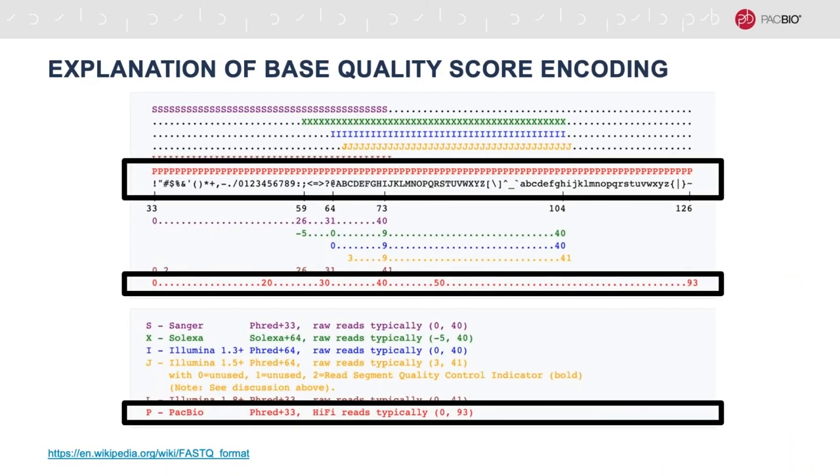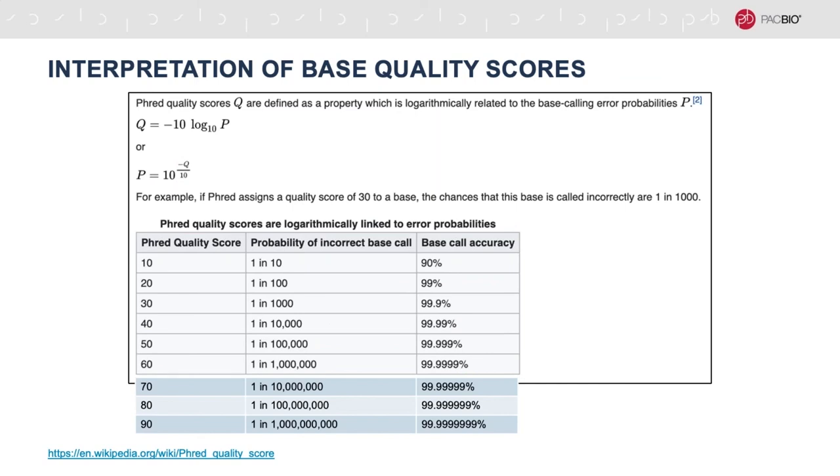But what about those base quality scores? We use a PHRED quality score encoding, which employs ASCII characters to represent numerical values in accordance with the industry standard FASTQ format. The major difference between our base quality scores and those produced by other systems is that we use the full range of available values, from 0 to 93. PHRED quality scores are log scale values that simultaneously represent both the probability of an incorrect base call and the predicted base call accuracy. Suffice it to say that with hi-fi reads, we can produce the most highly accurate base calls of any DNA sequencing technology available today.